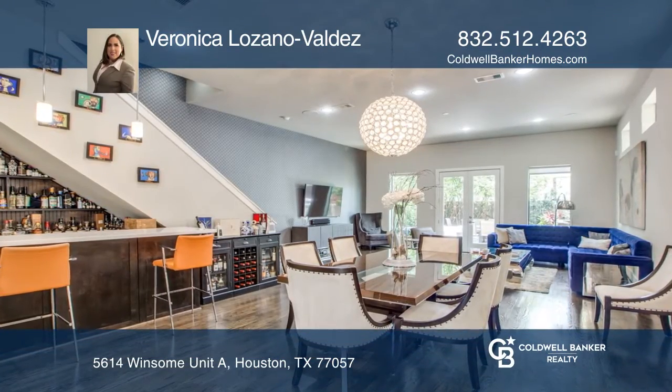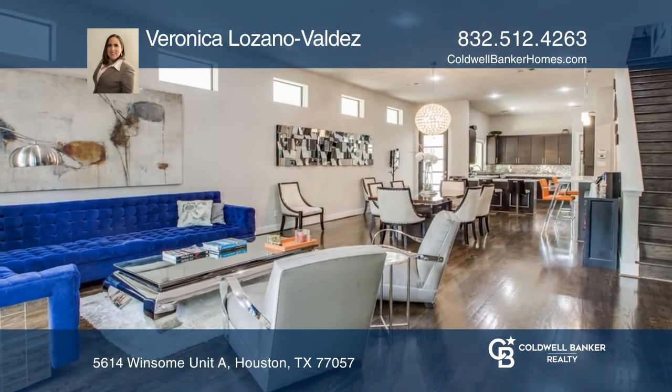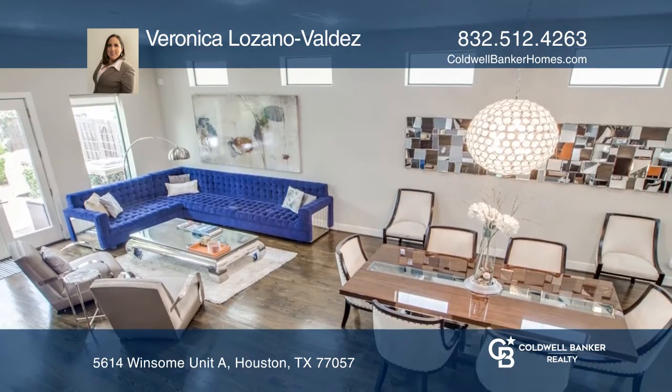This is a stylish and very spacious freestanding single-family contemporary home in the Galleria, centrally located near great amenities.